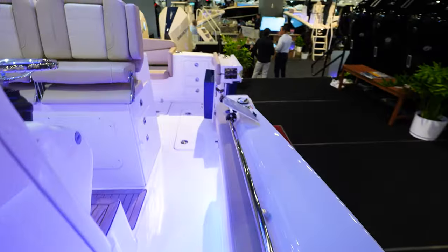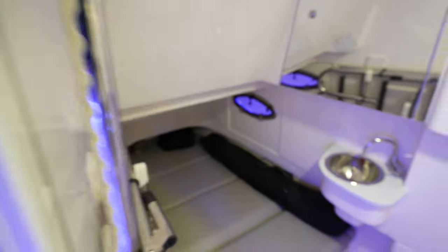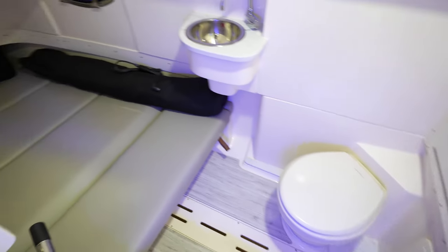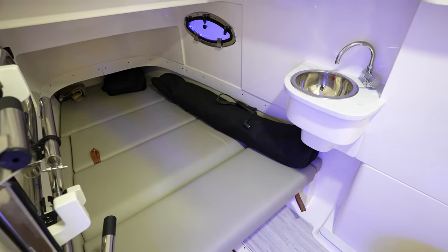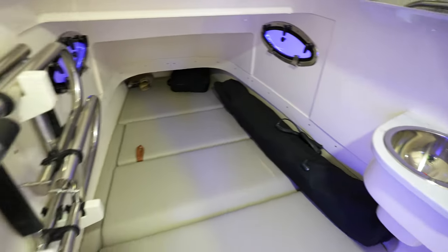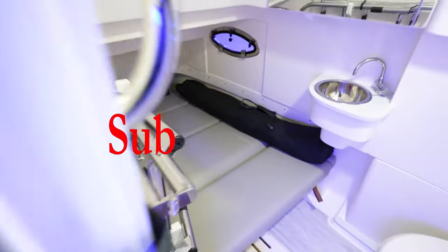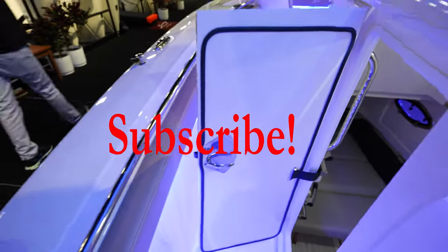Coming around here to the side, taking a look in the console — nice little sink right there. We've got the head area and then a bed so you can sleep comfortably. Looks like you've got the ladder here too, for the side door to get in and out of the boat.